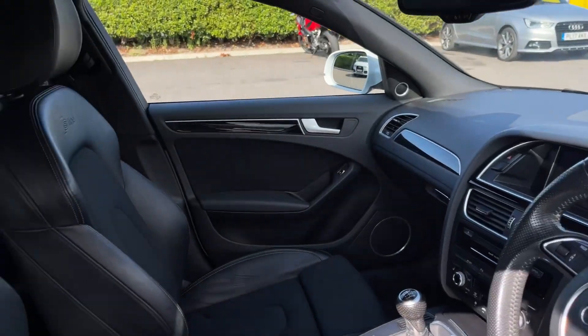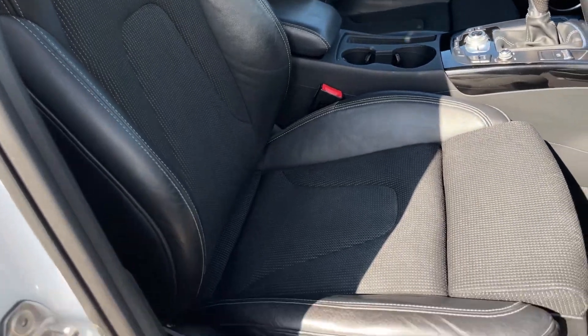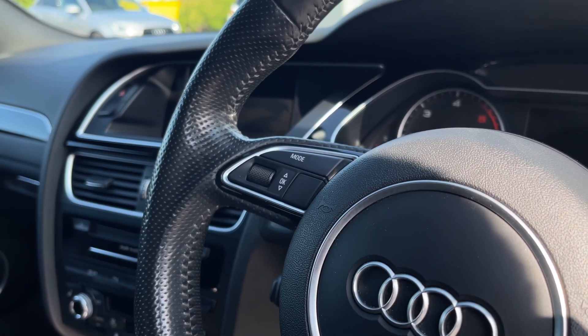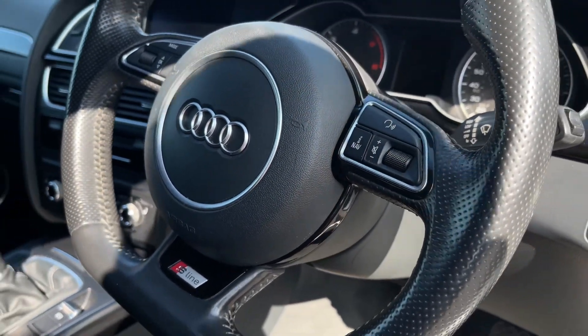As we make our way inside, you can see some more gorgeous detailing, including the S-line sports seating with manual adjustment. On the steering wheel, you'll find your mode and selector buttons for the screen in the centre, as well as media system options such as the volume.